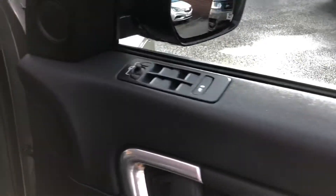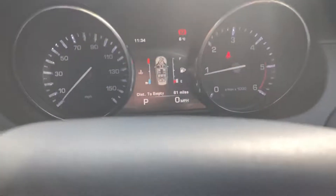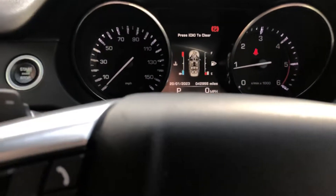All in door mirrors. Mileage is 42,955. Auto lights and wipers, you've got paddle shift, cruise control and speed limiter.